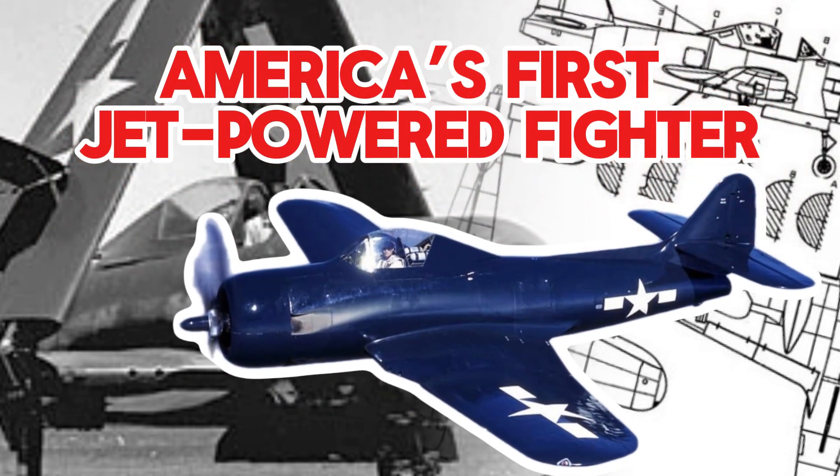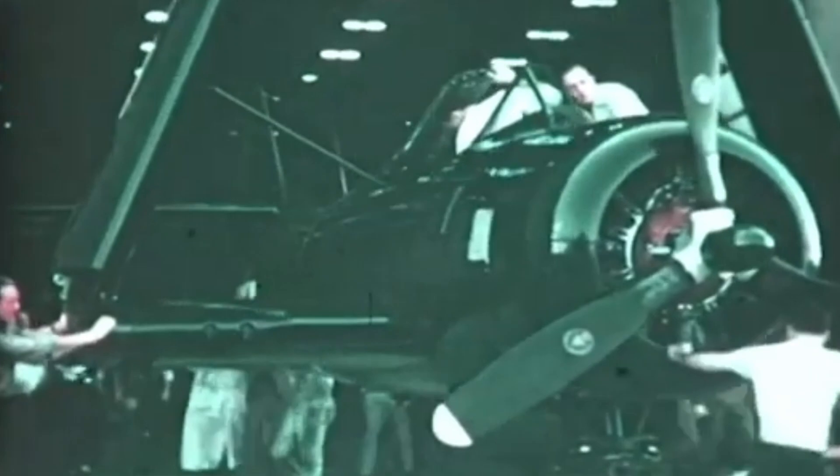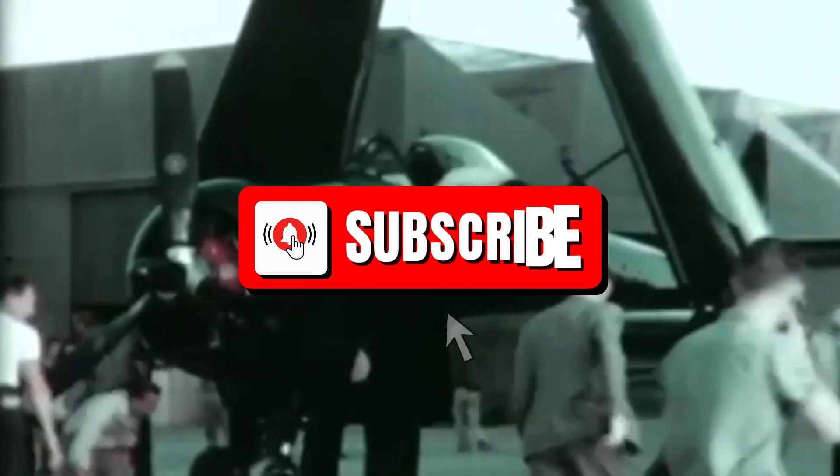The Ryan F.R. Fireball, America's first jet-powered fighter, was a pioneering mixed-power fighter developed for the United States Navy during World War II. Its unique combination of a piston engine and a jet engine made it the Navy's first aircraft with a jet power plant.